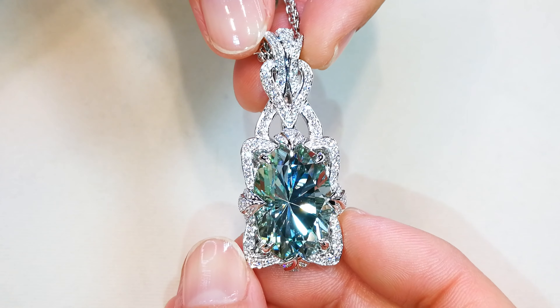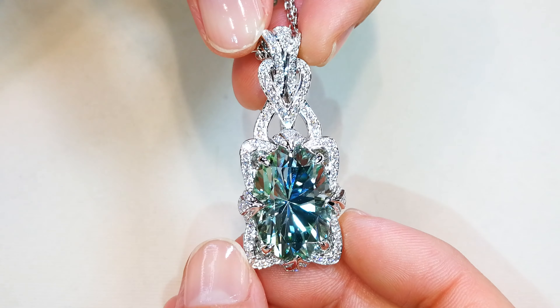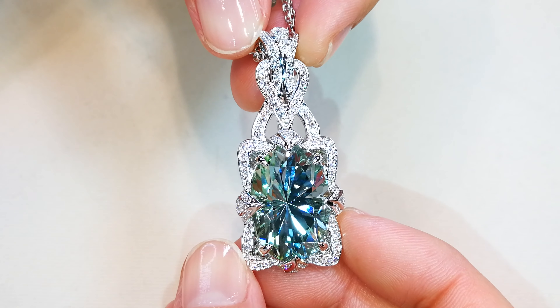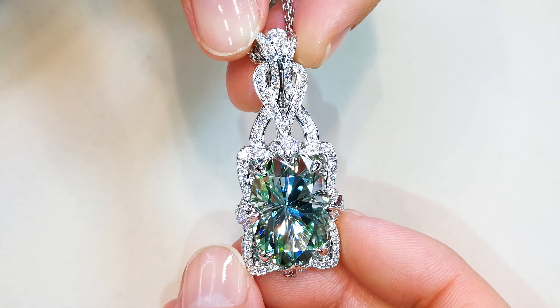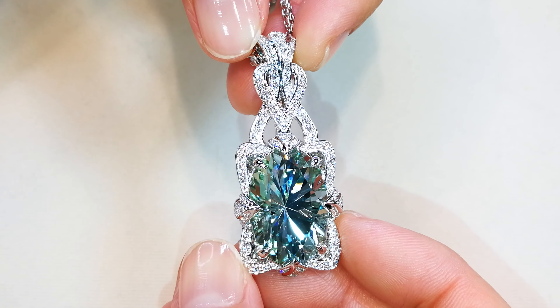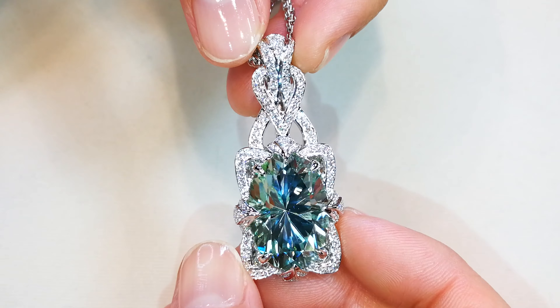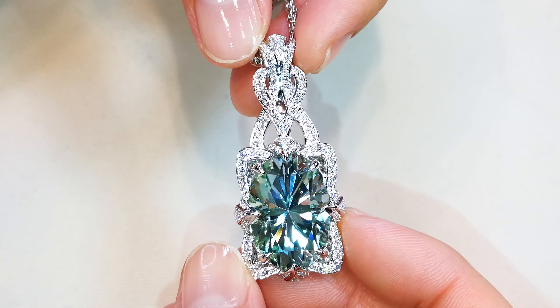If you are a collector of the most important and rarest Paraibas in the world, this one belongs with you. You are looking at a Paraiba tourmaline that has that unheated aqua-like feature. This looks like material that is almost like an aqua-Paraiba as opposed to a standard Paraiba.